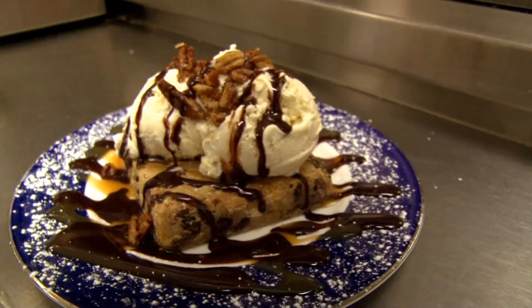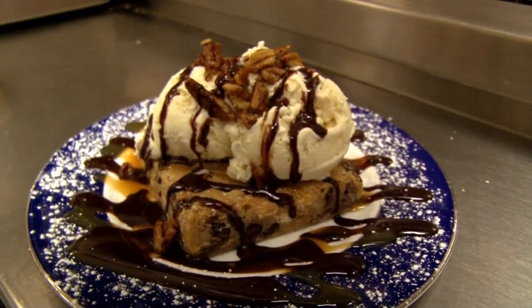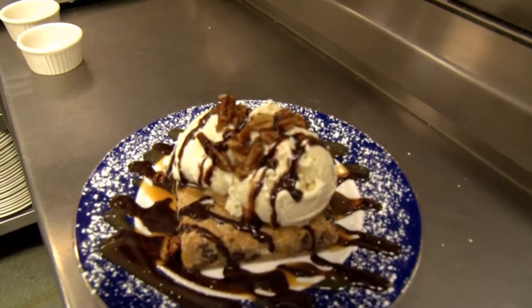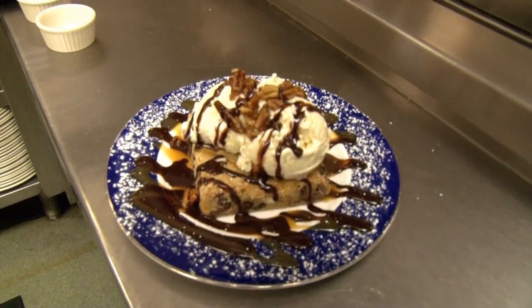One of our featured desserts is our triple chocolate blondie sundae. So it's a blondie — like a chocolate chip cookie version of a brownie — with white chocolate, dark chocolate, milk chocolate, candied pecans, caramel sauce, chocolate sauce, and ice cream.